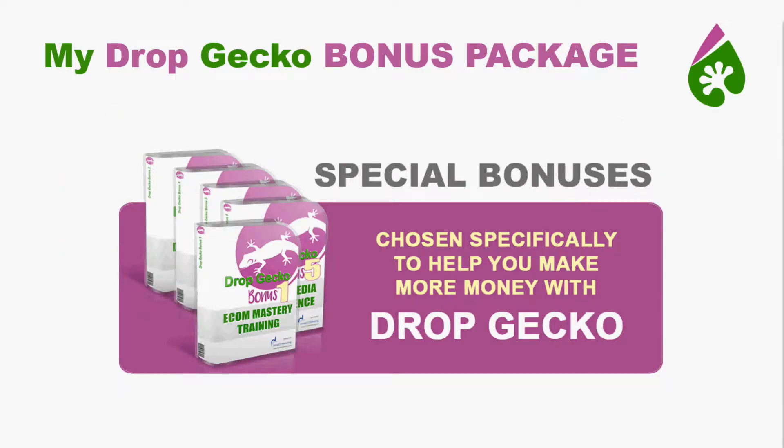I have put together a package chosen specifically to make you more money with Drop Gecko. I didn't do this so I can claim some imaginary value. I've seen recent launches where a marketer advertises: buy through his link and get $67,000 worth of bonuses — he makes a $10 or $15 commission and he's going to send you $67,000 worth of stuff. That's not what this is about. This package is put together to help you make more money with Drop Gecko. There's so much knowledge in this package, and you really cannot put a dollar value on knowledge — so I guess we can say this bonus package is priceless.